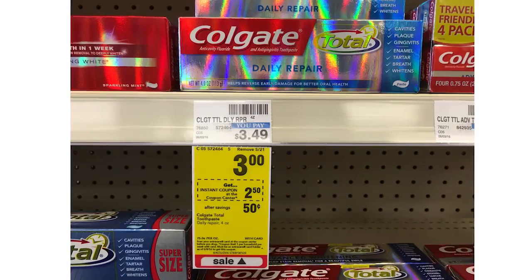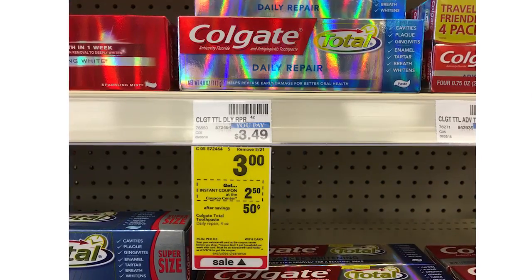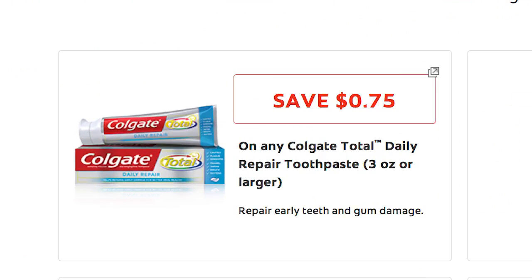Next we have Colgate Total Daily Repair toothpaste — we've seen this deal almost every week this past month. You can get it this week for free plus a $0.25 money maker. It's on sale for $3, and we have a $0.75 off printable coupon, same as last week. There's also a $2.50 CVS coupon printing from the Redbox machine this week. You buy one, use the $0.75 off coupon and the $2.50 CVS Redbox coupon, and the final price works out to be free plus a $0.25 money maker.